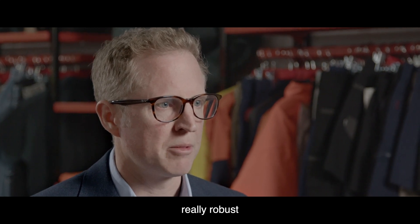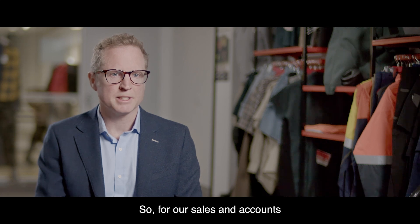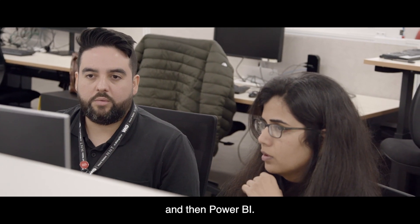We've been able to create really robust reporting suites that have dramatically reduced manual handling of data. For our sales and accounts teams, we're saving up to 100 days a month by provisioning our reporting through Snowflake and then Power BI.